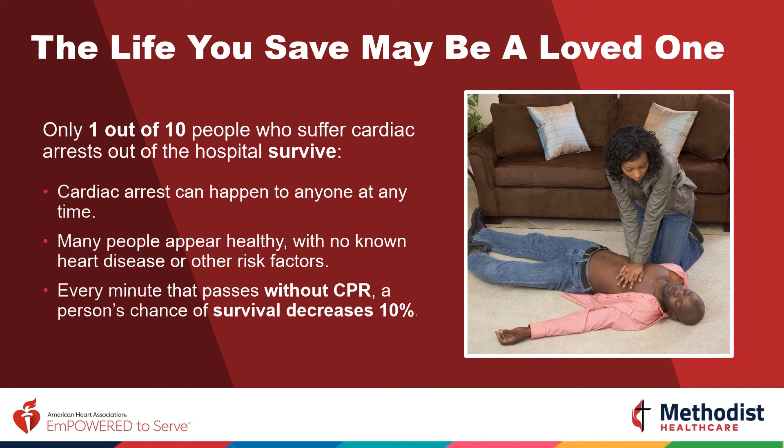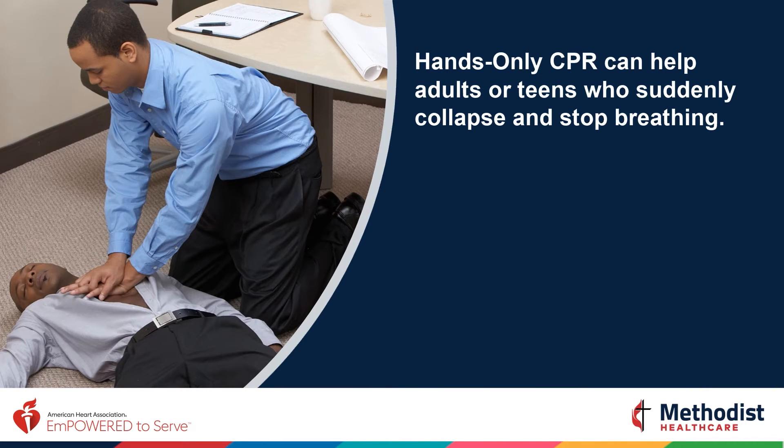Want to know why every minute is so critical? For every minute that passes without CPR, a person's chance of survival decreases by 10%. That means if you wait 5 to 7 minutes for EMS to arrive, that person's chance of survival has already decreased by 50 to 70%.